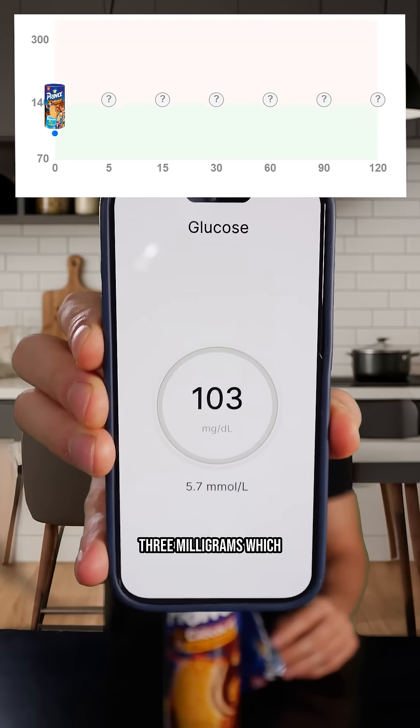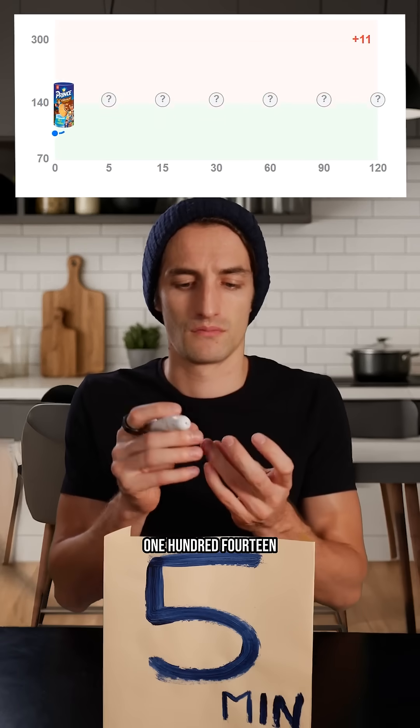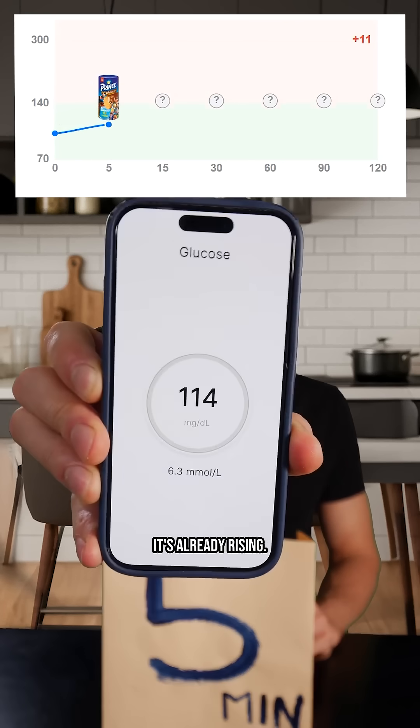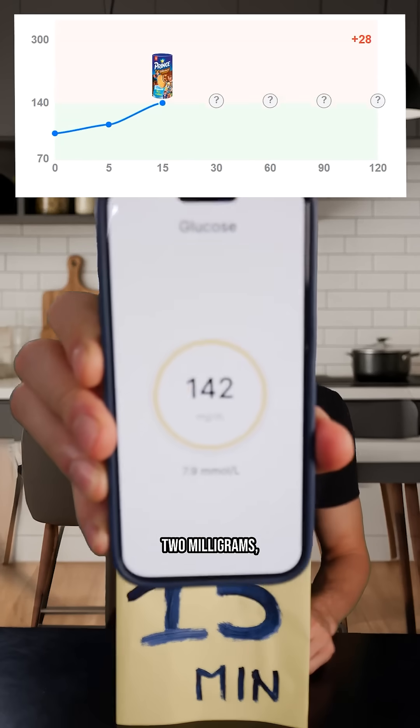Fasting, I am at 103 milligrams, which is a little too high. After five minutes, 114 milligrams — it's already rising. After 15 minutes, 142 milligrams. That's already a lot.